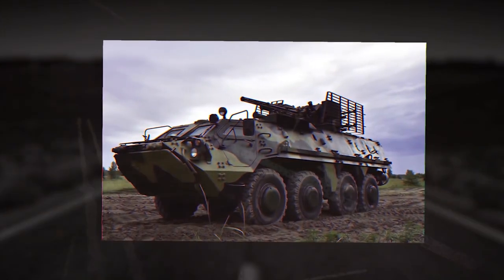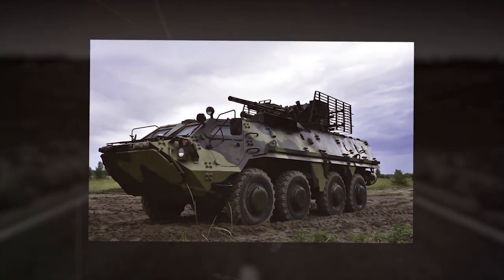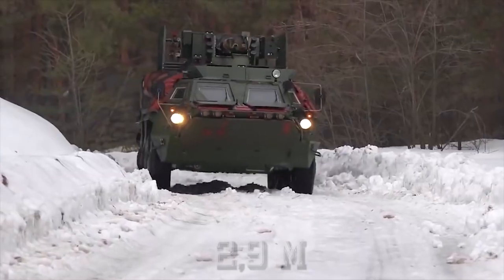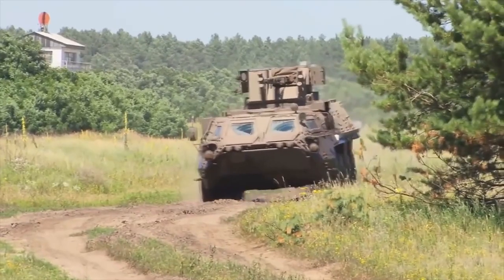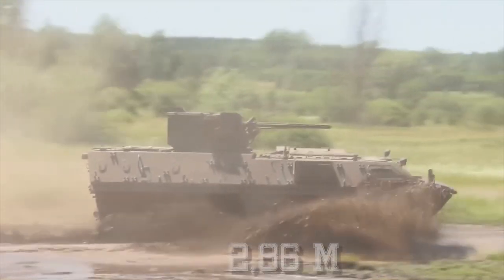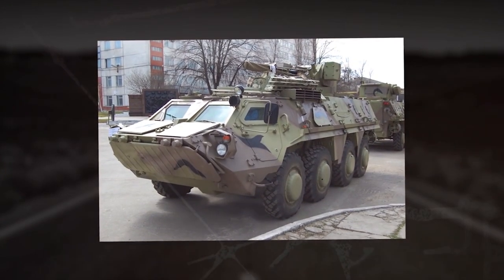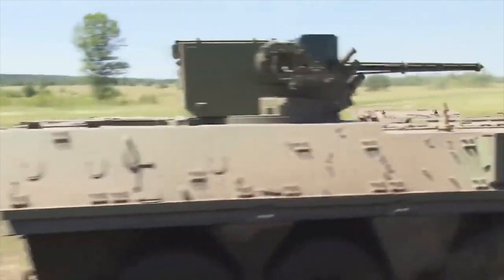The length of the BTR-4 is 25 feet (7.65 meters), width is 9 feet 6 inches (2.9 meters), and height is 9 feet 4 inches (2.86 meters). The BTR-4 is fully amphibious and is powered in the water by two propellers mounted at the rear of the hull.